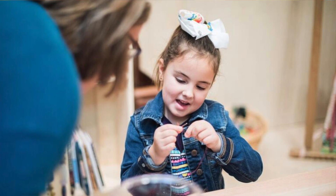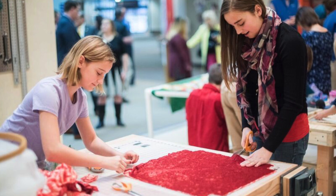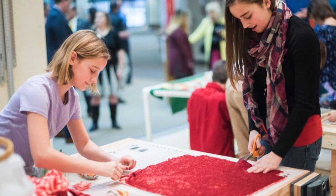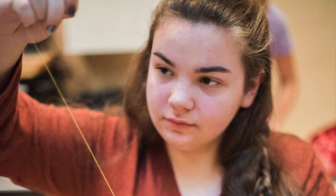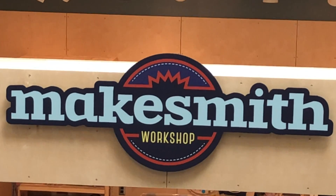But come to the Makesmith Workshop and we're gonna hand you a needle and thread and get you to sew a button. It's really exciting to be able to get people to do things. When we're doing woodworking, we're gonna hand you a saw. If you can come to Conner Prairie, you can come to the Makesmith Workshop.